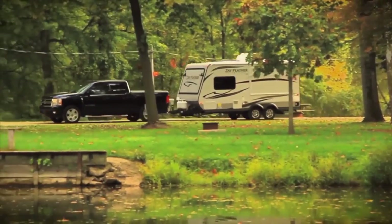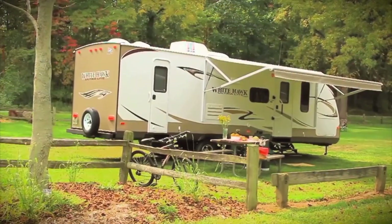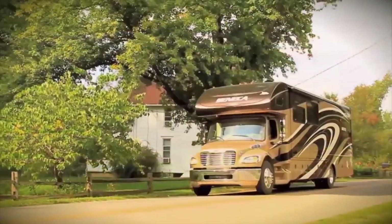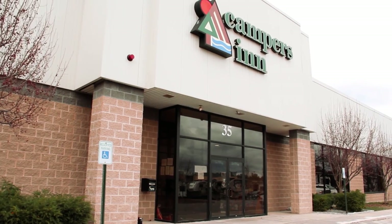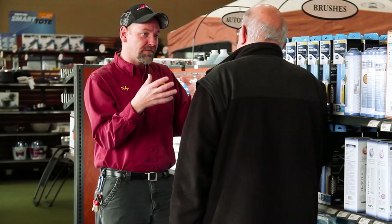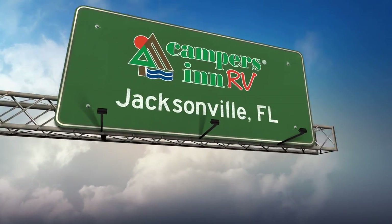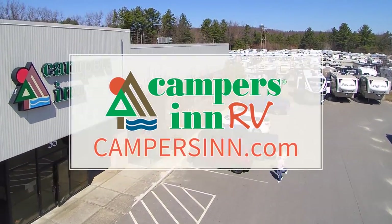At Jayco, we're a lot more than just an RV manufacturer — we're all about family. We've been making family dreams come true since 1968. To see our complete product line and find your nearest Jayco dealer, visit jayco.com or rollingontv.com. For 50 years, Campers Inn RV has been your trusted resource for RV sales, service, and accessories. Now with 15 locations along the East Coast from New Hampshire to Florida, visit campersin.com.